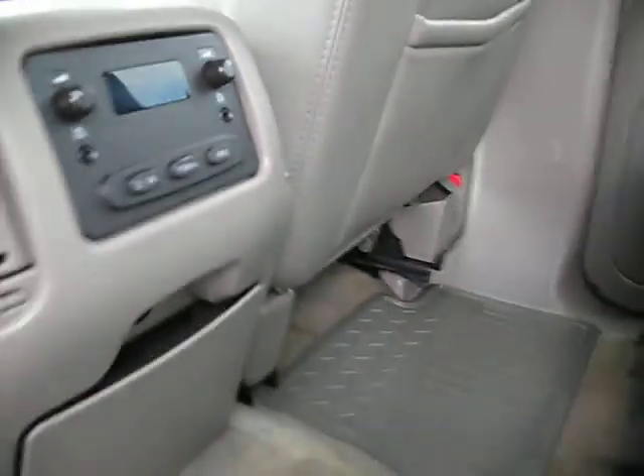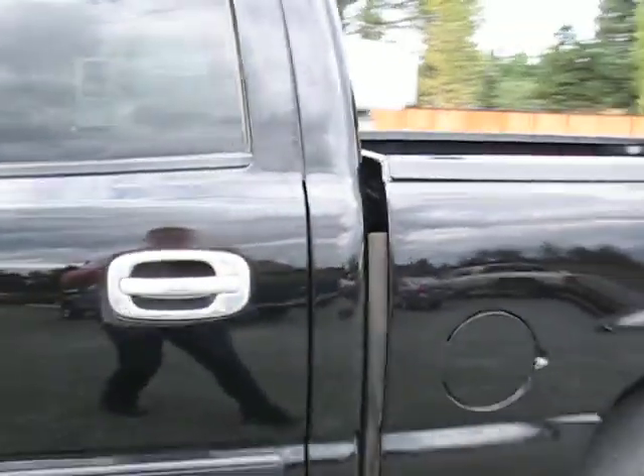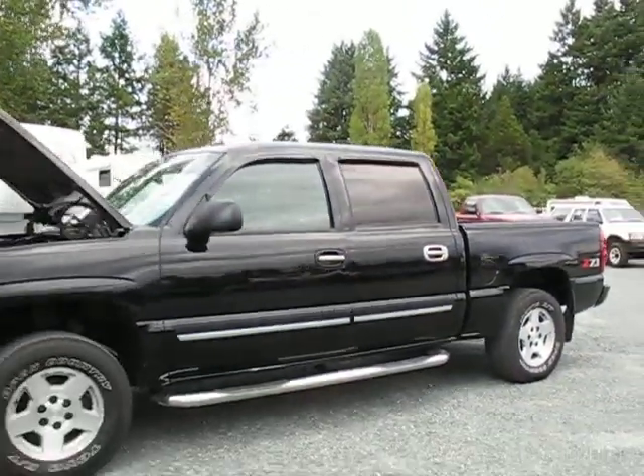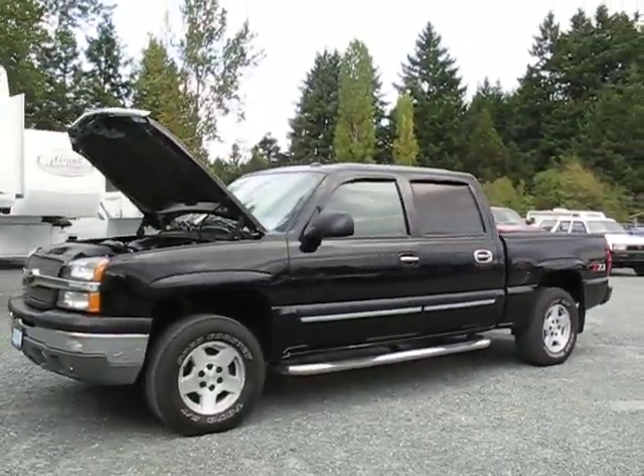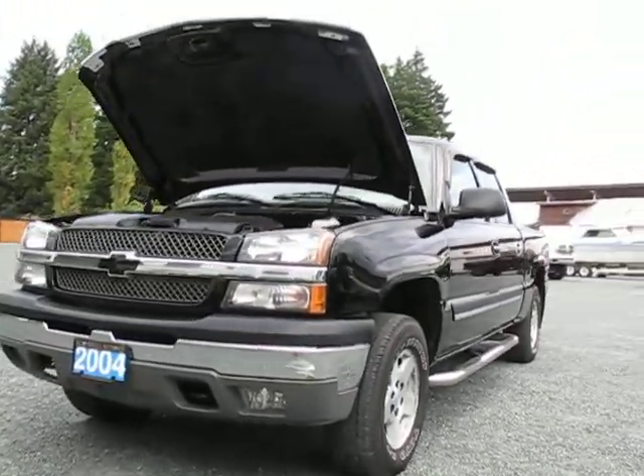The truck is very clean and well looked after with all the original floor mats and the leather is all very clean. You can view the Silverado at Kohlenberg Motors at 3537 Cowichan Lake Road in Duncan.